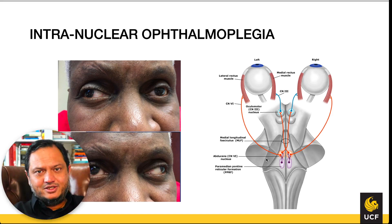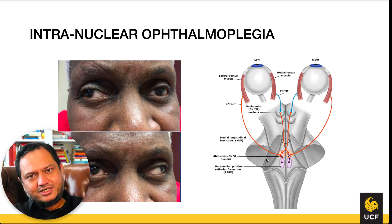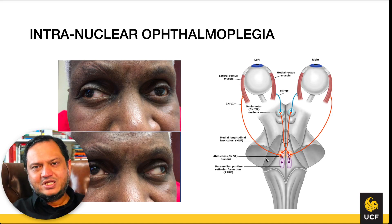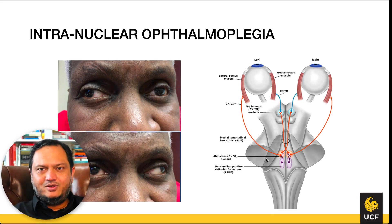The medial rectus brings the eye in and the lateral rectus moves the eye out. When tracking to the right, the medial rectus moves one eye in while the lateral rectus moves the other eye out. Horizontal tracking always involves medial rectus on one side and lateral rectus on the other. The medial rectus is controlled by CN III and the lateral rectus by CN VI, so CN III of one eye and CN VI of the other must work together.